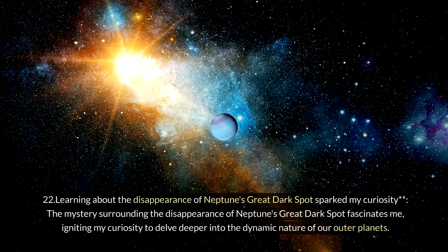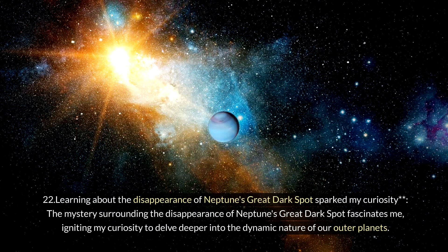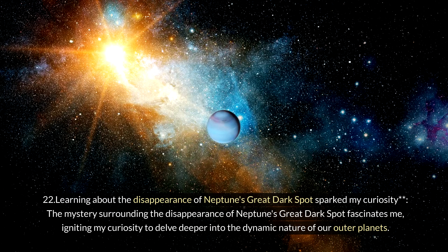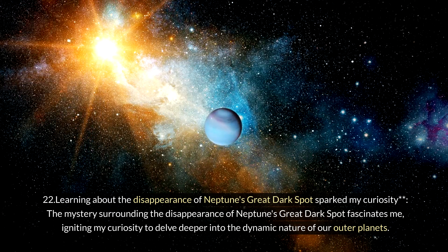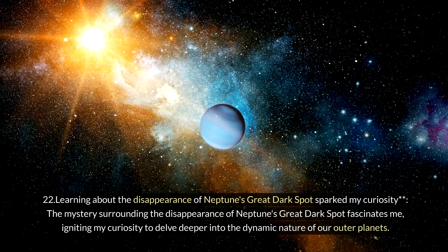Twenty-two: learning about the disappearance of Neptune's Great Dark Spot sparked curiosity. The mystery surrounding the disappearance of Neptune's Great Dark Spot fascinates me, igniting curiosity to delve deeper into the dynamic nature of our outer planets.